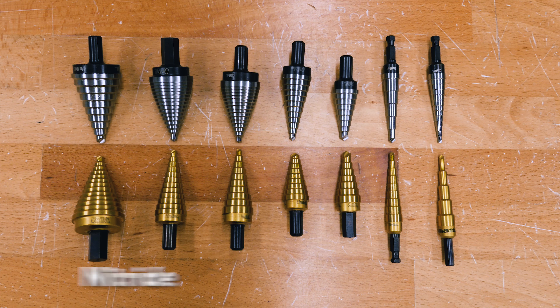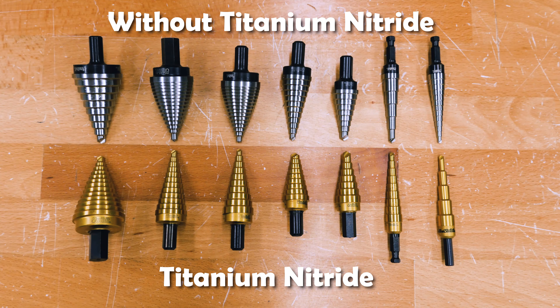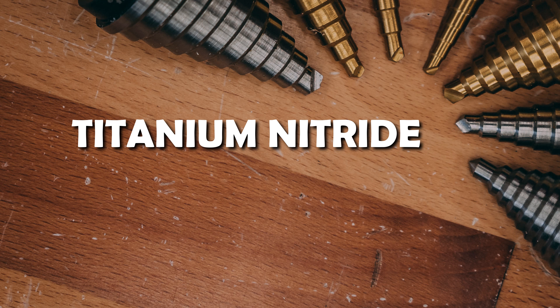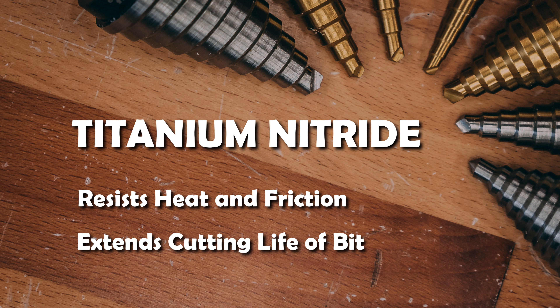Here at Greggs we have two types of Irwin Unibits: with or without the titanium nitride coating. What does the titanium nitride coating do and why would you want it? Well, besides looking all shiny and cool, the coating also resists heat and friction, extending the cutting life of your bit. You can even see titanium nitride at work on medical devices like scalpels and bone saws.